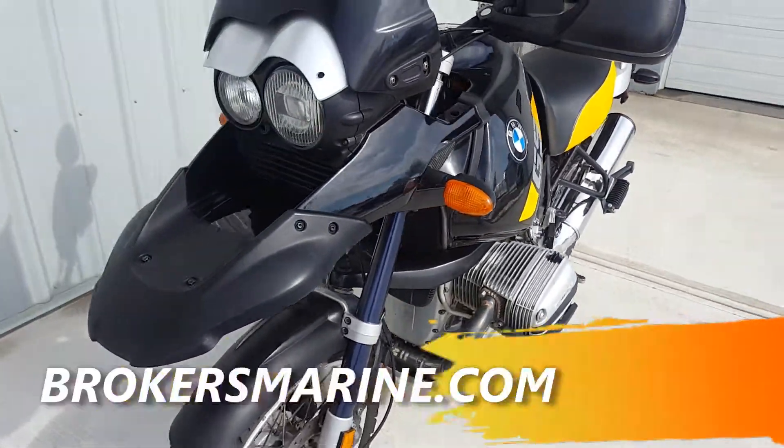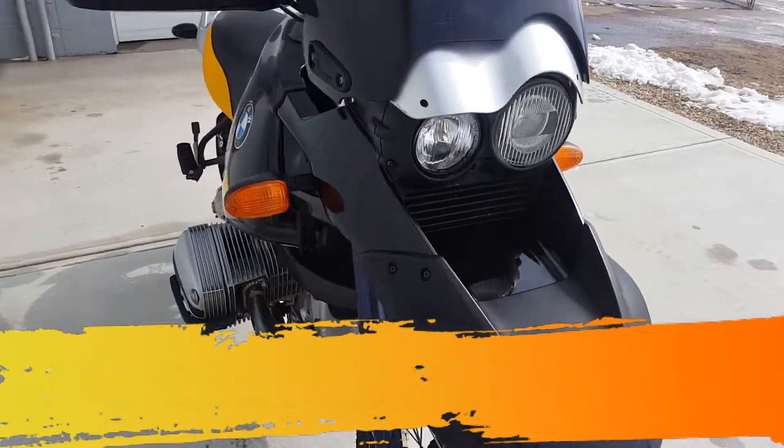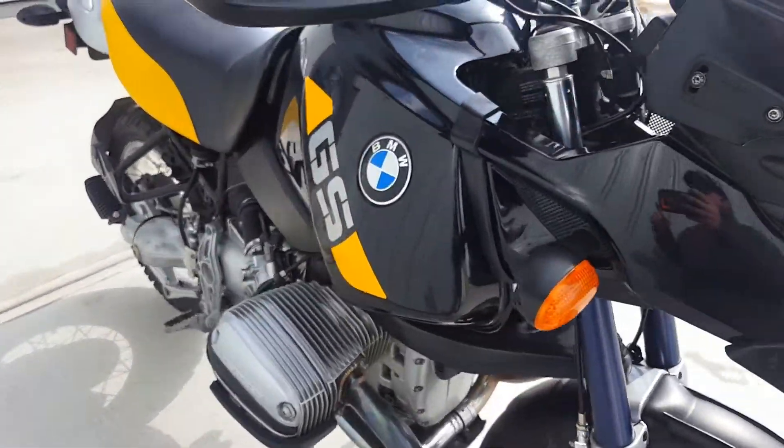Make sure you give us a shout here at Brokers Marine — visit us at brokersmarine.com, or come on down to Camrose at 4746 41st Street. We'll make it worth your drive.